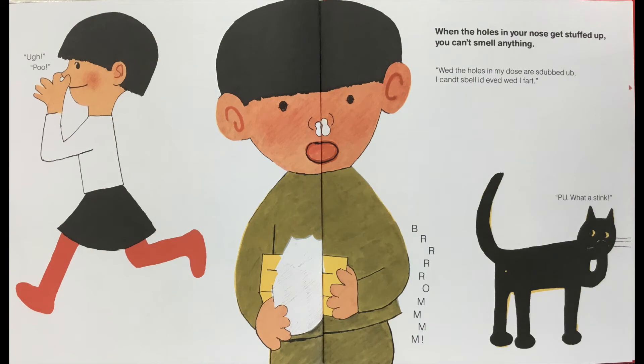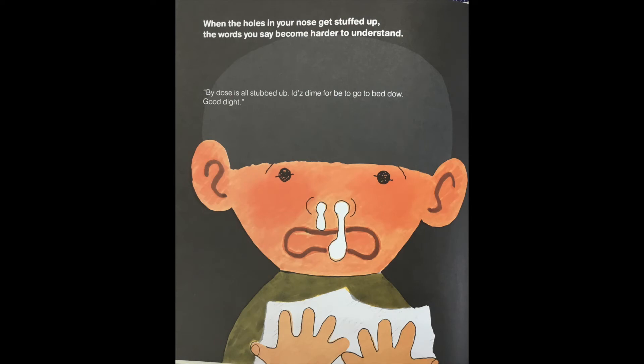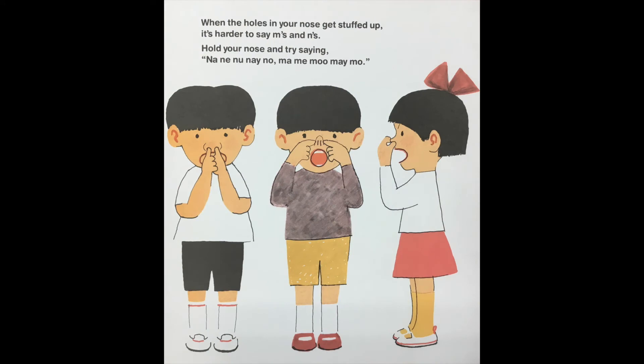When the holes in your nose get stuffed up you can't smell anything. 'When the holes in my nose are stuffed up I can't smell it even when I fart.' And the boy is going 'broom' — I guess that's the farting sound — and the girl is saying 'Ugh! Poo!' and the cat is even saying 'Pee-yew! What a stink!' When the holes in your nose get stuffed up the words you say become harder to understand. 'My nose is all stuffed up. It's time for me to go to bed now. Good night!' When your nose is stuffed up it's harder to say M's and N's. Hold your nose and try saying: nani nune no, mami mume mo.